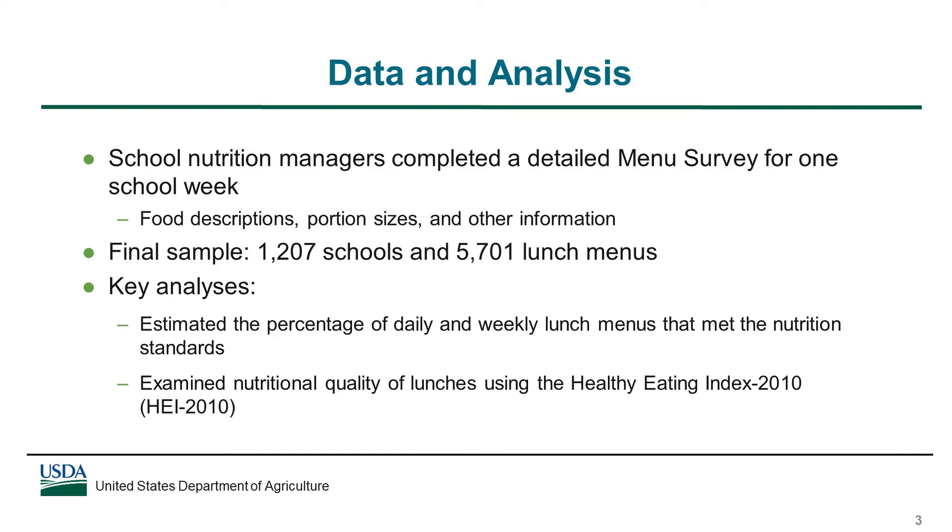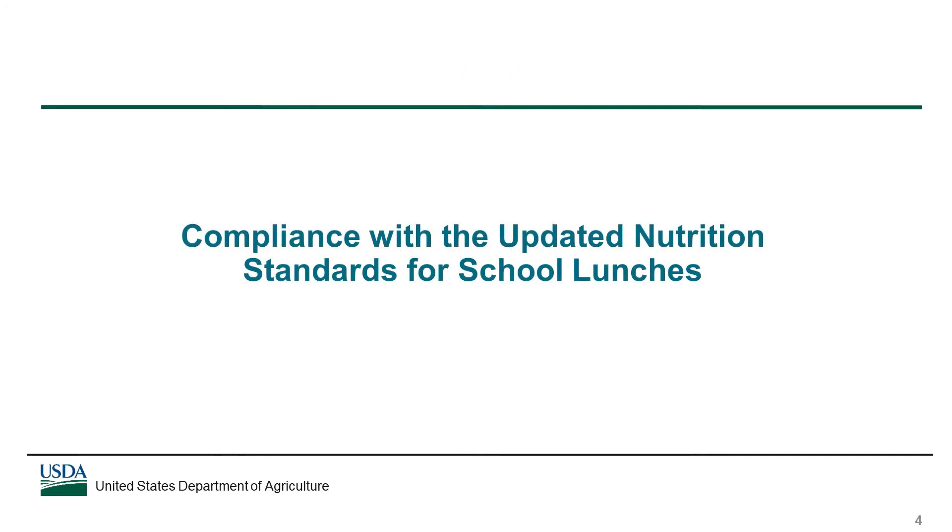Data were also collected and analyzed for school breakfasts, but this webinar focuses on lunches. The findings described in this webinar are based on two analyses: one that estimated the percentage of daily and weekly lunch menus that met the updated nutrition standards, and another that examined the nutritional quality of the lunches using the Healthy Eating Index 2010. First, we'll look at the extent to which school lunches met the updated nutrition standards.